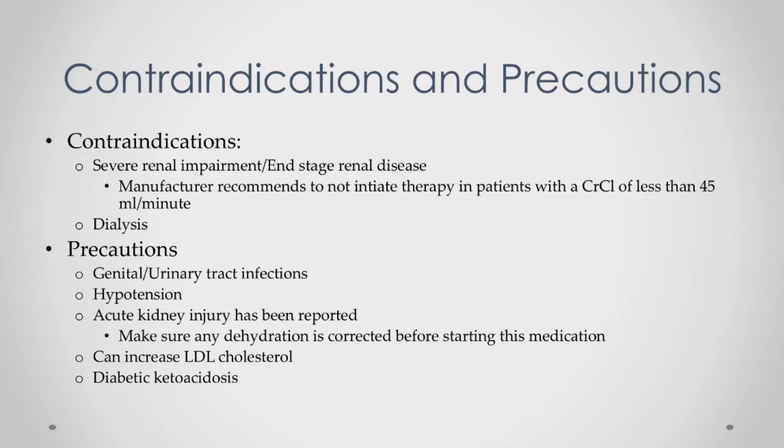If you experience severe diarrhea or vomiting, you may want to consider stopping this drug temporarily — but ultimately that is up to your doctor. Farxiga can also possibly cause an increase in your LDL or bad cholesterol, so make sure you keep an eye on that. There have also been reports of ketoacidosis with Farxiga.